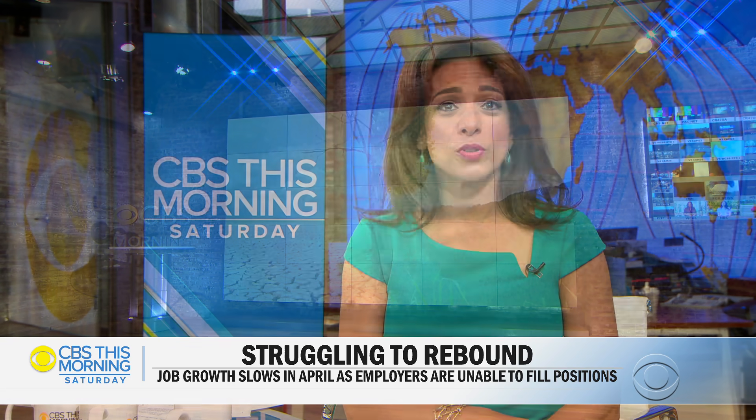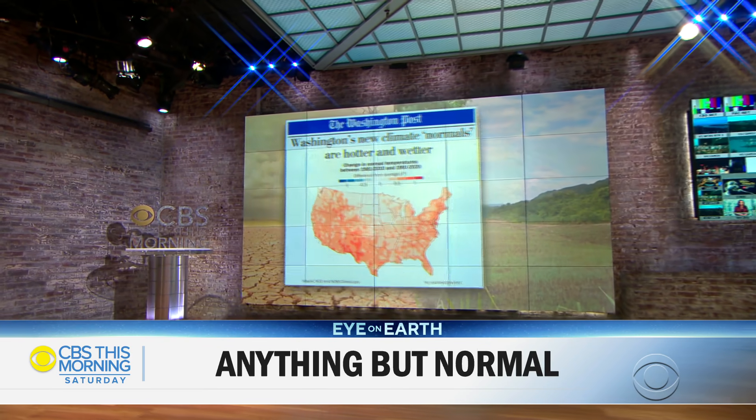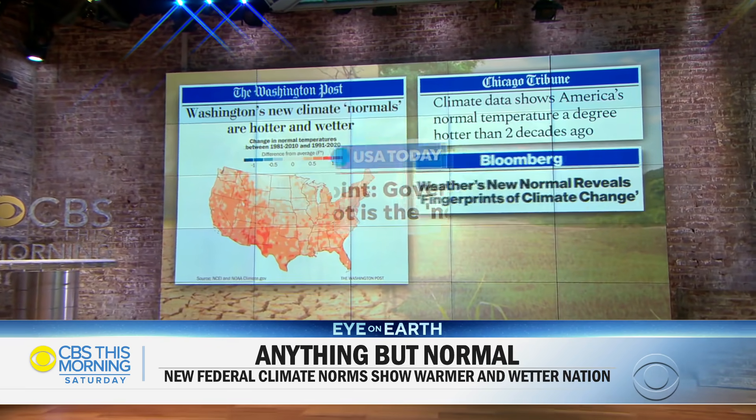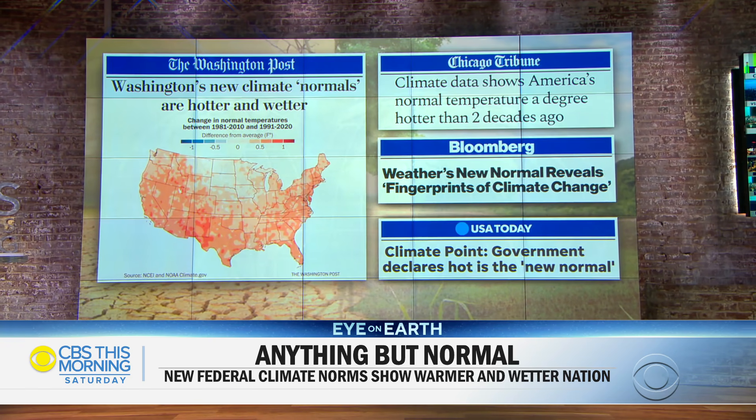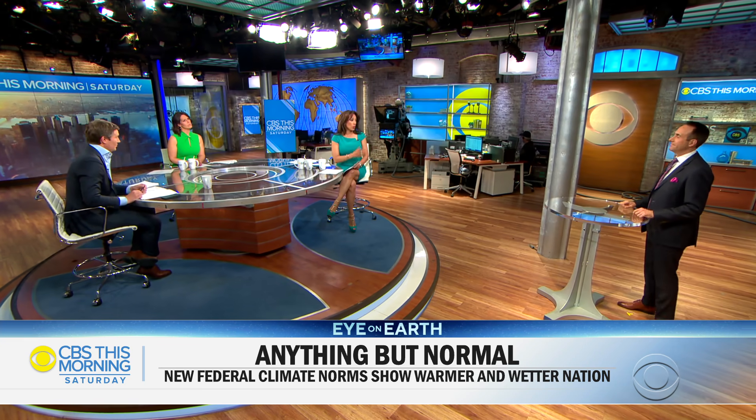The nation has a new set of climate normals. Every 10 years, the National Oceanic and Atmospheric Administration releases updated temperature and rainfall averages based on thousands of weather stations from across the country. Meteorologist and climate specialist Jeff Berardelli is here to explain why the latest normals are anything but normal.